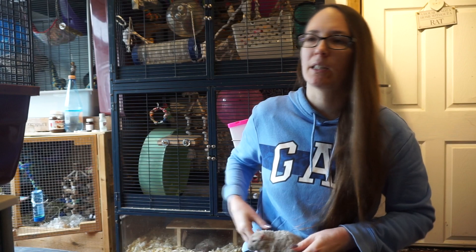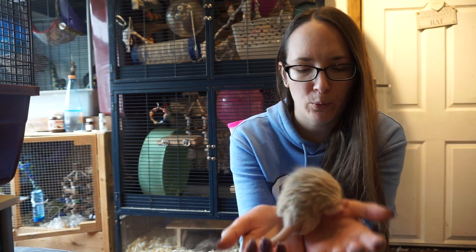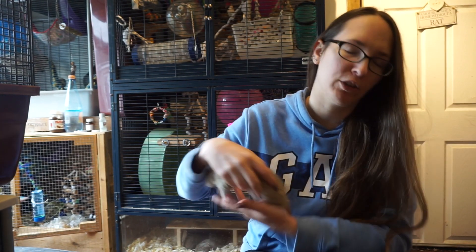I spoke to the vet who had stitched him up and mentioned I thought he had this condition. She said that would probably explain why, when she tried to stitch him, his skin was so stretchy and elastic. There was also a point where he was covered in scabs and I thought he had mites, but looking back I don't think it was mites — although I treated him for it, I believe it was just part of the condition causing him to have such weak, thin skin that damages and splits so easily.